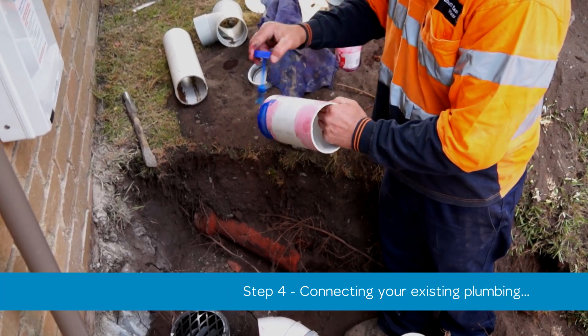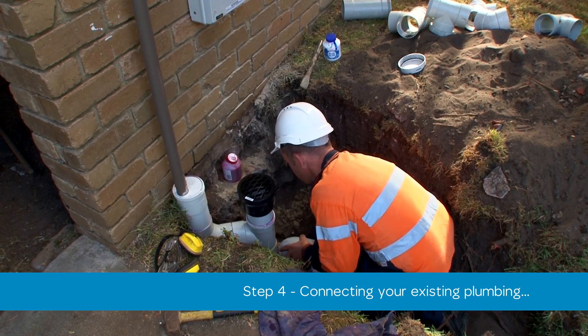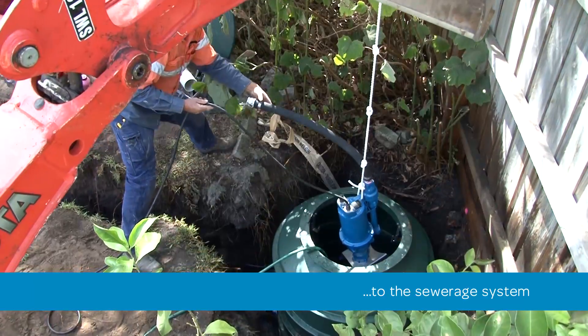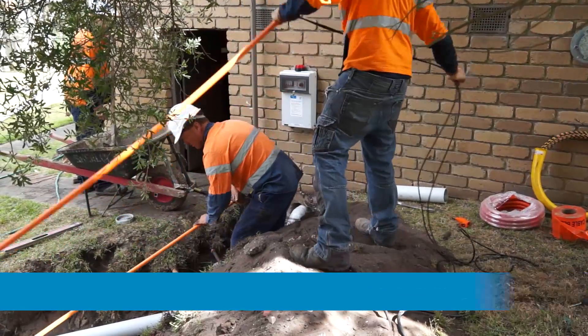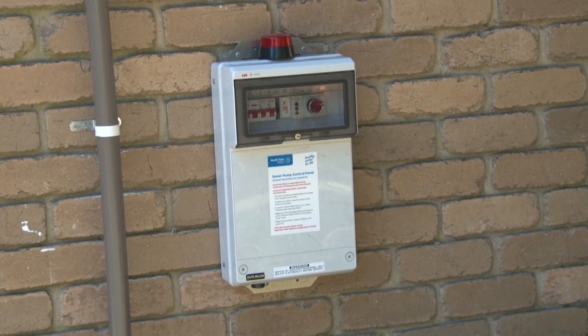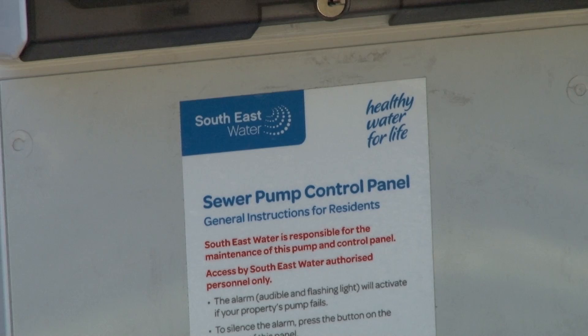Your household plumbing is then connected to the newly installed tank unit. The pump is then placed into the tank and connected via underground wiring. The advanced control system allows us to monitor your tank and pump unit remotely from our operations centre.